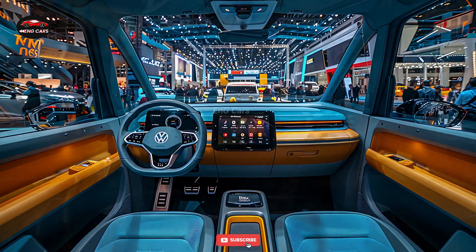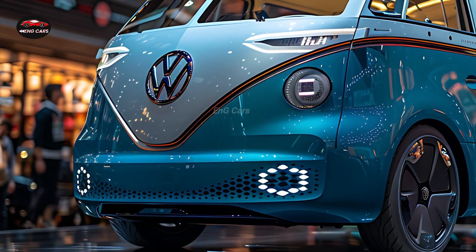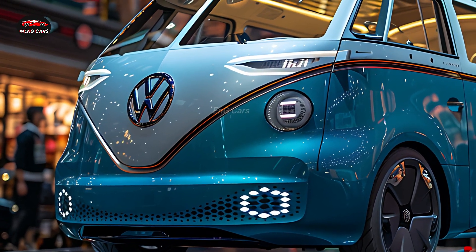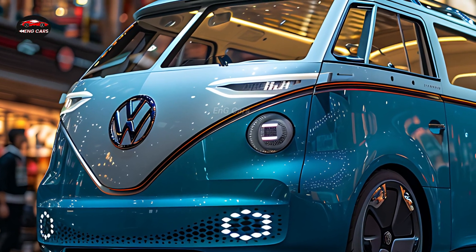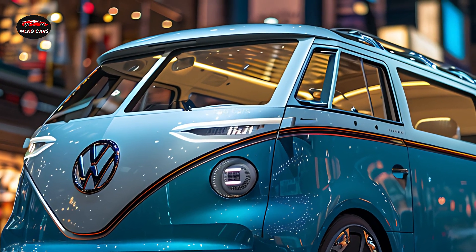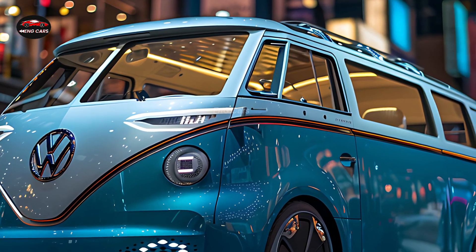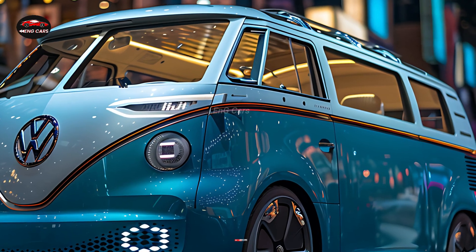The ID Buzz will only be offered in the long wheelbase passenger model in the US, unlike Europe where both the commercial and passenger versions will be available. The standard model has one electric motor located at the back with a power output of 282 horsepower, while an all-wheel drive system with two motors and 335 horsepower is another available option.